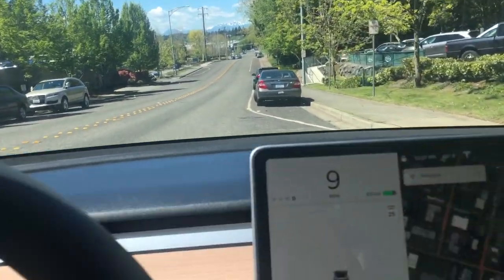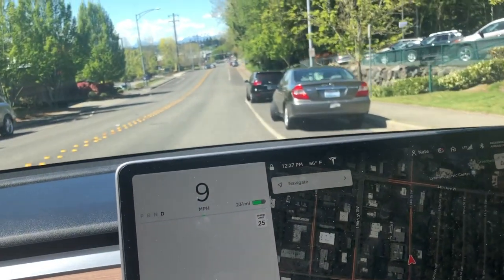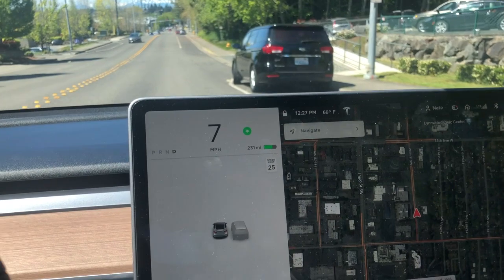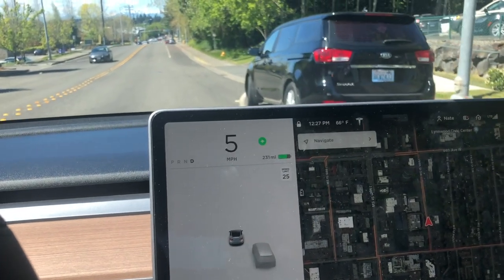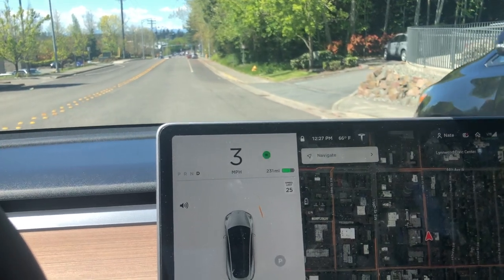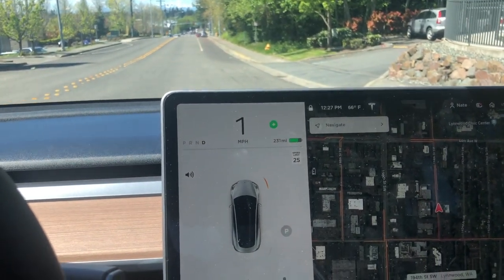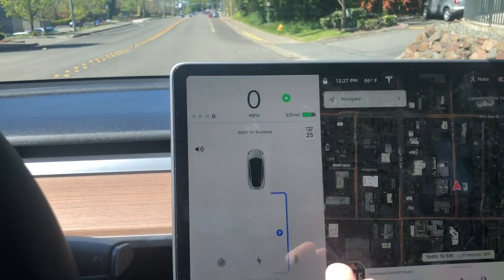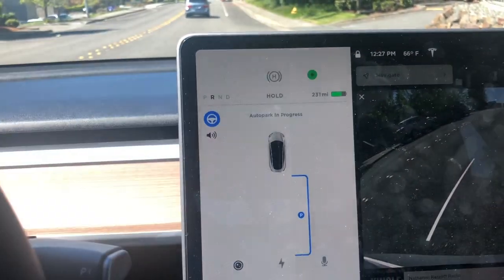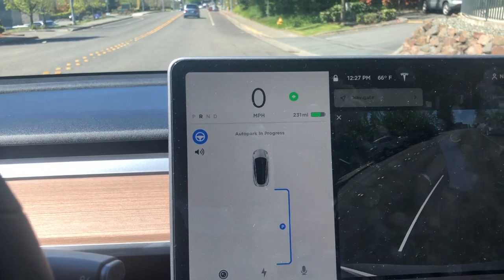The Tesla Model 3. I'm going to slowly drive by these guys here with my blinker on until it recognizes this spot. I'm going to hit that P, shift to reverse it says, and I'll start. So we're going to go ahead and see if it's going to do it.